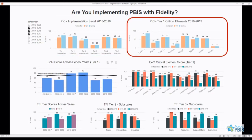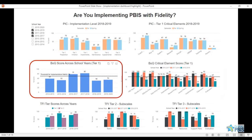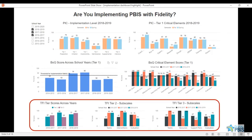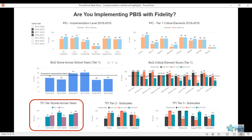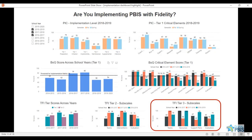The second graph displays your PIC scores organized around the Tier 1 critical element domains. The middle two graphs let you look at your total BOQ score over time and each Tier 1 critical element of the BOQ. Finally, the last three graphs allow you to view your TFI scores over time, as well as subscale scores within the Tier 2 and Tier 3 portion of the TFI.